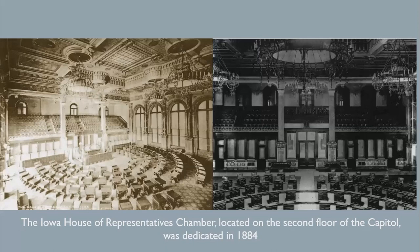The ceiling was decorated with portraits of Presidents Washington and Lincoln, Governors Robert Lucas and James W. Grimes, Justices of the Supreme Court, Speakers of the House, and Civil War generals.